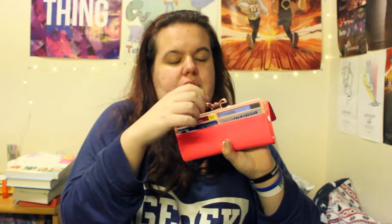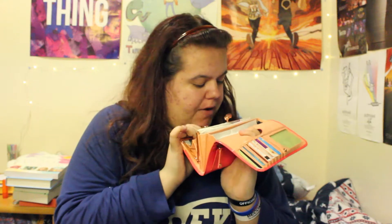First up we have my purse, which is a pink painted leather Ted Baker purse. I love this purse because it's got plenty of room for cards and for piling loads of receipts in, and a nice little rose gold clasp for where your money is kept — not that I have any money in here, just a grand total of 30p.